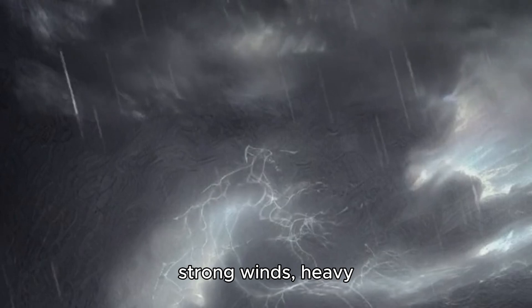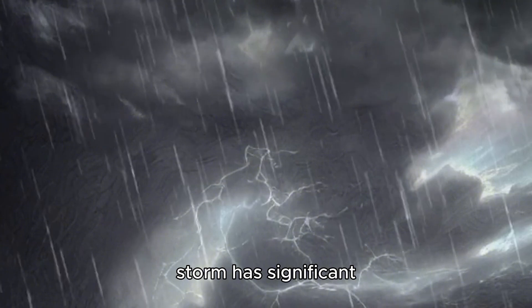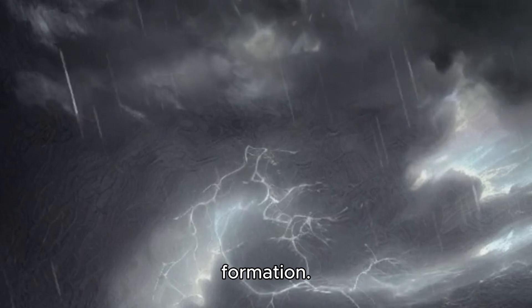If you notice unusually strong winds, heavy rain, intense lightning, and hail, it means the storm has significant energy and the necessary ingredients for tornado formation.